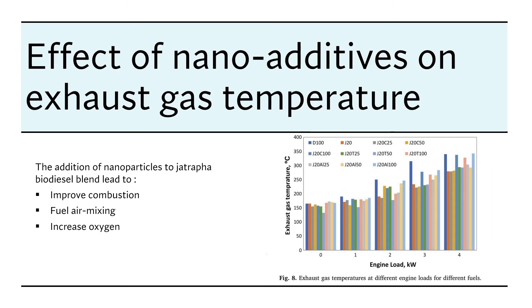The effect of nanoparticles on exhaust gas temperature: exhaust gas temperature increases with engine load due to higher cylinder temperature, but adding nanoparticles to Chatrufa biodiesel leads to a decrease in exhaust gas temperature. Nanoparticles improve combustion, fuel-air mixing, and engine energy efficiency. The maximum decrease in exhaust gas temperature for Chatrufa biodiesel with nanoparticles is up to 27 percent compared with other fuel experiments.